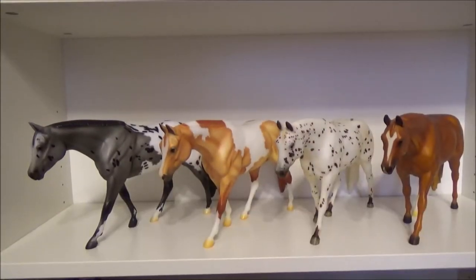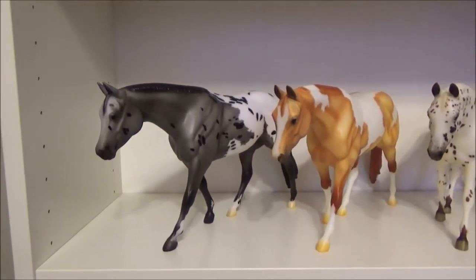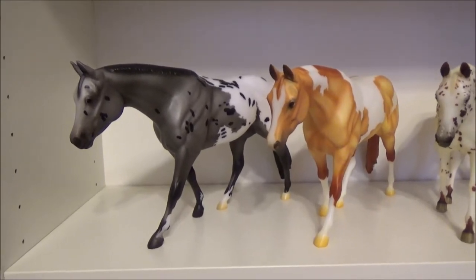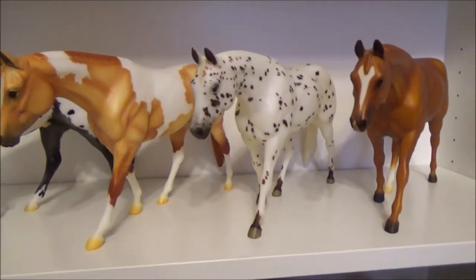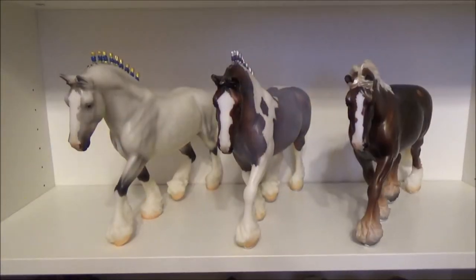Here's my Zippo Pine Bar conga. First we have Zipped in Black Magic, a 2019 Breyer Fest store special with 1,000 made. Next is Chance, and Little Rookie Rocker, and Zippo Pine Bar himself.